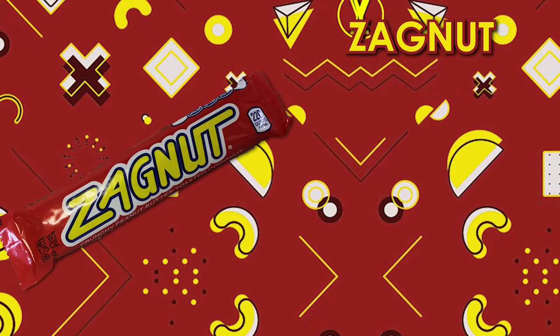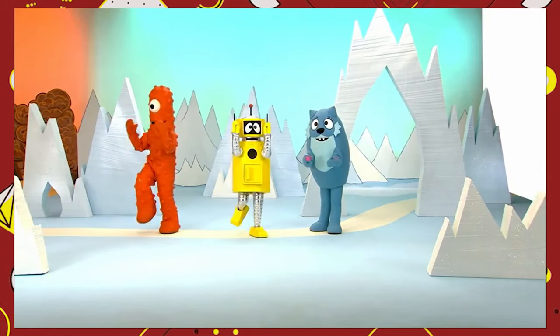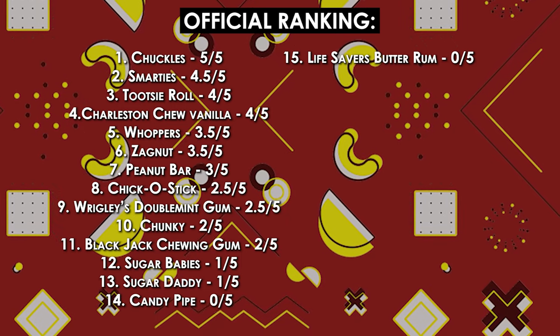I'm really interested in this one — it is a Zagnut. This is a crunchy peanut butter toasted coconut bar. It resembles the Chick-O-Stick quite a lot — it is pretty much that. It's not bad. The Zagnut reminds me of another more popular candy — Butterfinger. It reminds me of the Butterfinger. I'm going to give that a 3.5 out of five.